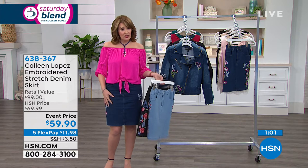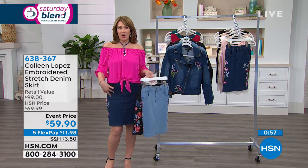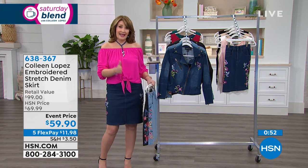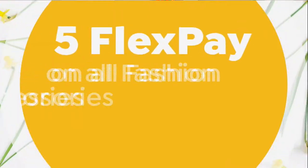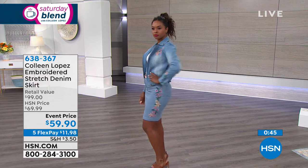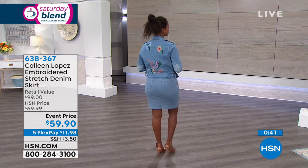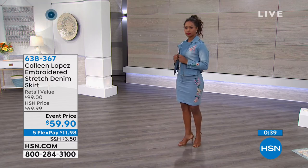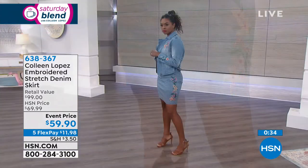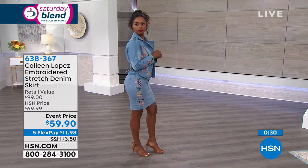I'm in the medium. I call this true to size. I was reading some of the reviews and a couple of the women said they felt it ran small. I think the medium fits me perfectly, but a medium at HSN is an 8-10. I'm closer to an 8 than a 10. If you are on the high end of your size, you might want to go up a size. If you're a full 10, you might want to go up to the large. So if you're on the high end, go up a size; otherwise stay true to size.